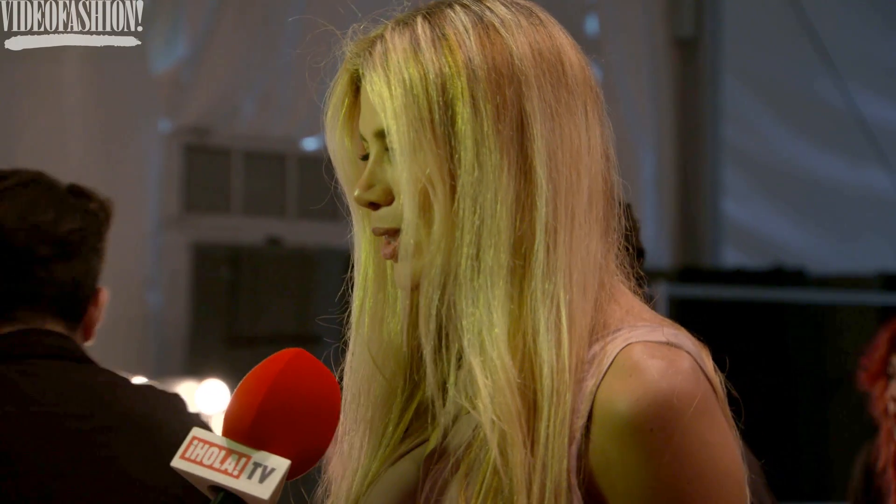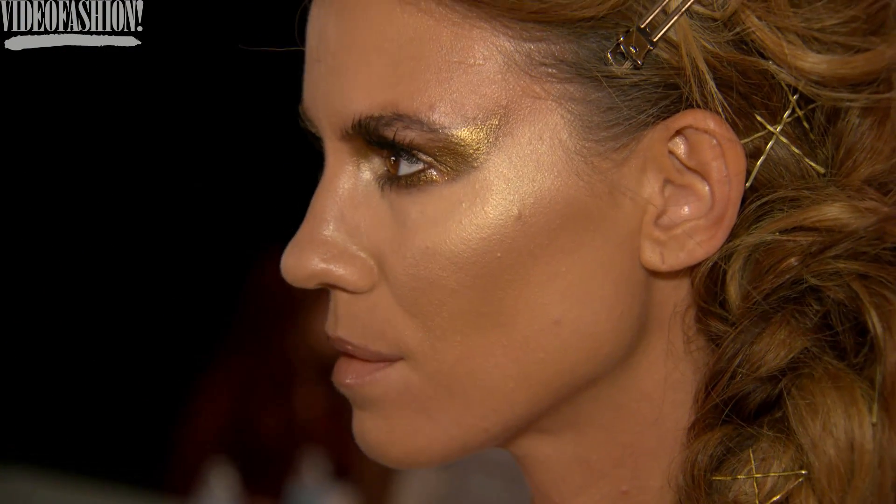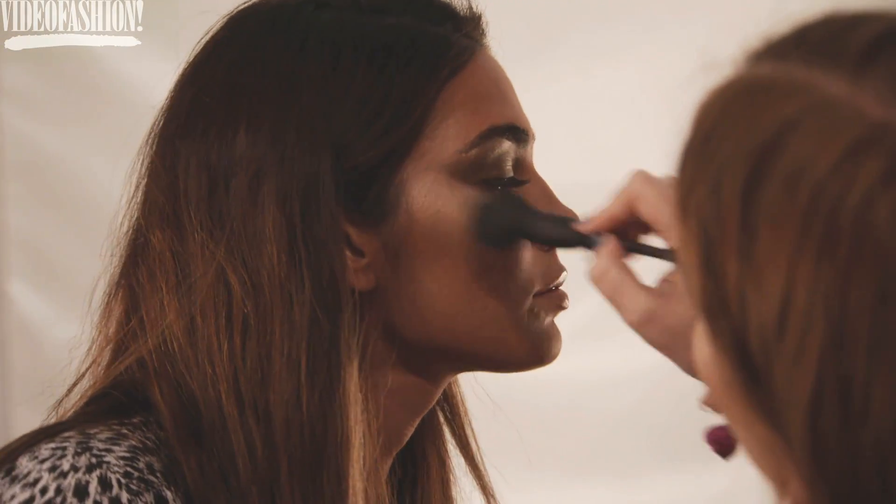We're backstage at Liliana Montoya, and we're creating a gorgeous look today — a golden bronzy mermaid. It's really ethereal, it's very dreamy. There's a lot of golds, a lot of bronzes, and a really icy, almost silver kind of highlight to the skin.